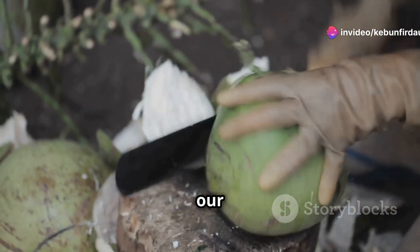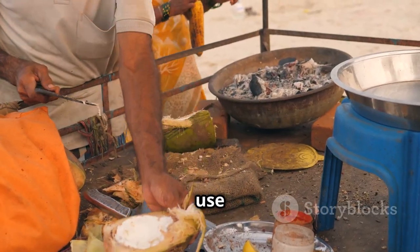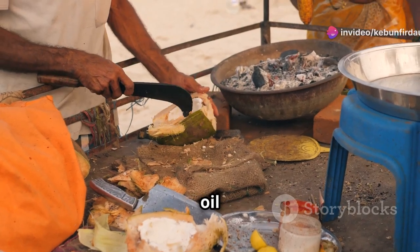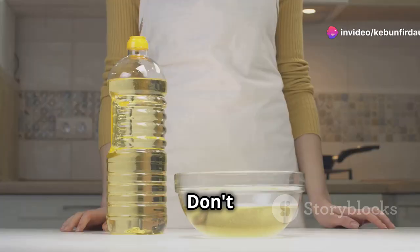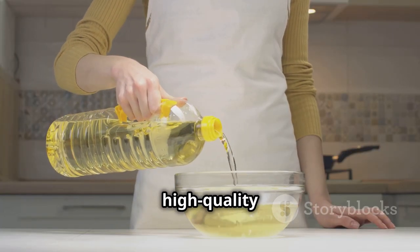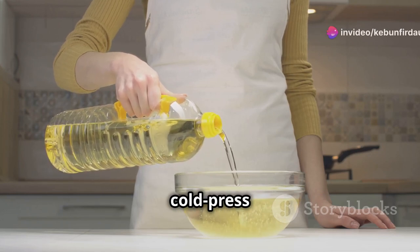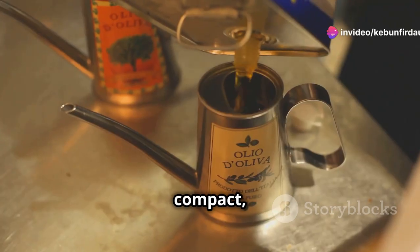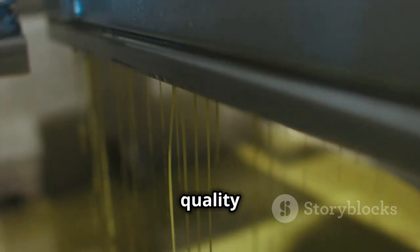Before we get our hands dirty — figuratively of course — we need the right equipment. The tools we use can make a significant difference in the quality and efficiency of our coconut oil extraction process. You don't need a factory to make high quality coconut oil at home. Instead, we'll be using a cold press oil extractor designed specifically for home use — compact, user-friendly, and perfect for small-scale production.